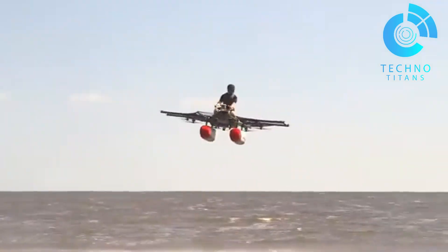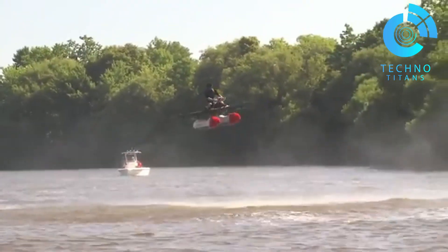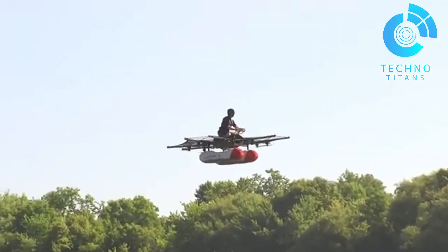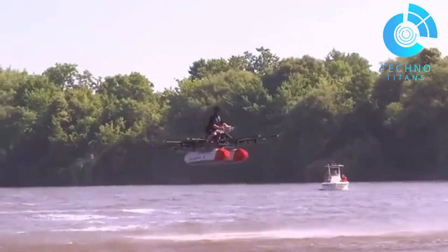Designed for simplicity, even first-timers could get airborne with just a few hours of training. Although the Flyer project concluded in 2020, its legacy lives on as a pioneering moment in electric aviation — a spark for the personal air mobility movement we see today.